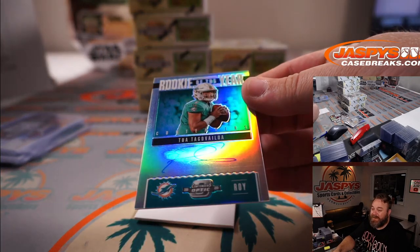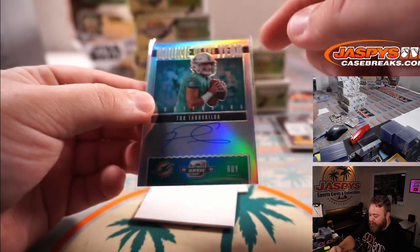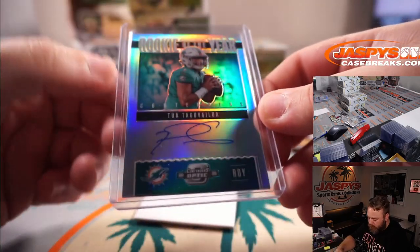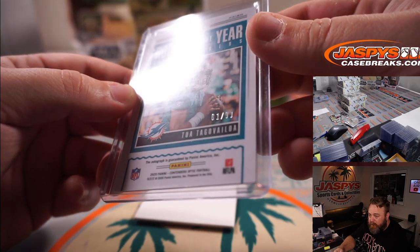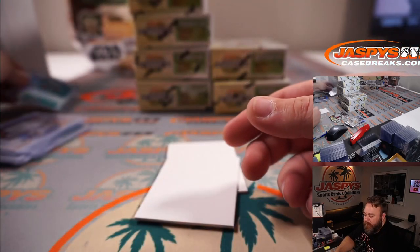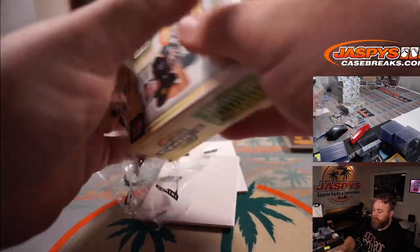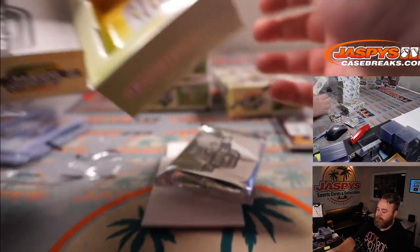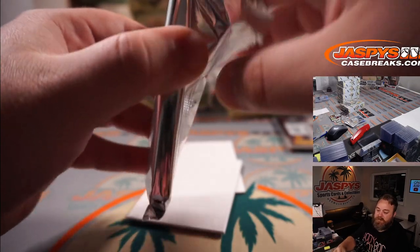Rookie of the year — Tua Tagovailoa contenders auto, Dolphins and Roy DiPietro. One out of 99, jersey number one on the jersey and one on the numbering. That is good. Very nice — sharp looking card!